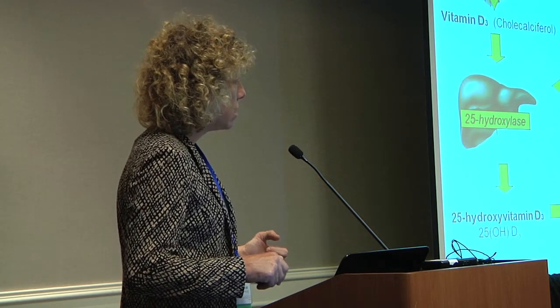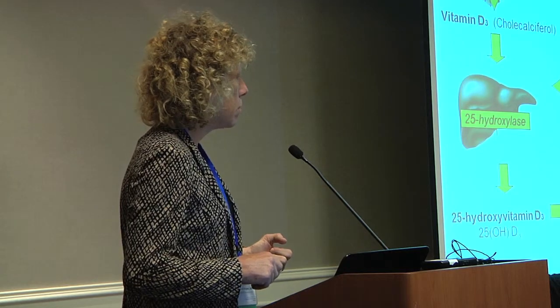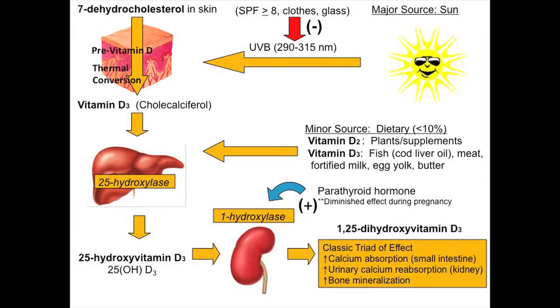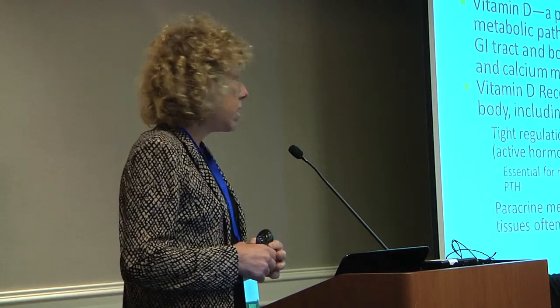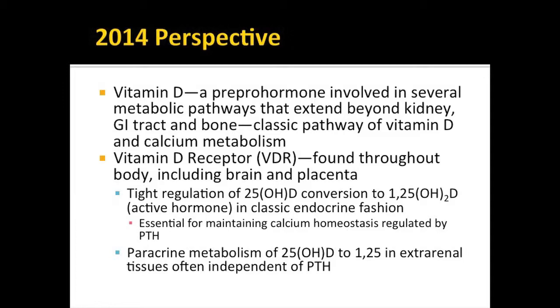In the classic endocrine fashion, conversion is influenced directly by parathyroid hormone. If your 1,25 goes down, your PTH goes up. The classic endocrine triad effect includes calcium absorption in the small intestine, urinary calcium reabsorption, and bone mineralization. For decades we thought vitamin D only impacted bone and calcium metabolism. We now know there are other aspects of vitamin D beyond the endocrine. Vitamin D is not truly a vitamin because the majority comes from synthesizing it in our skin — it's a pre-prohormone involved in several metabolic pathways extending beyond the kidney, GI tract, and bone.